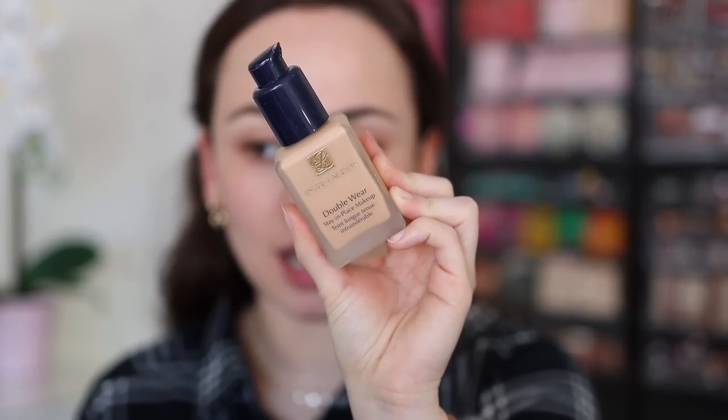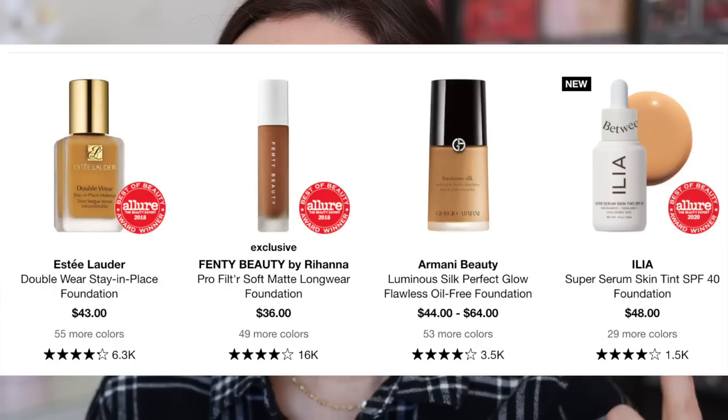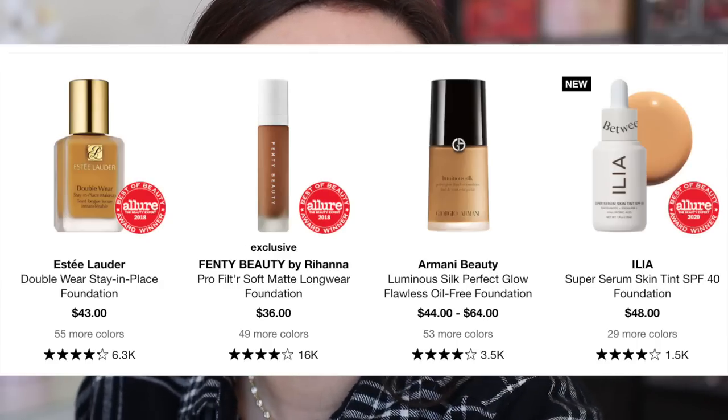Let's move on to foundation. I did have the best-selling foundation, which was the good old Estee Lauder Double Wear. This has been a bestseller for years as well. Looking at the list from the day I had, there was the Fenty following it — which I don't like — the Armani, which is really great, and the Ilia, which I've been trying to push on you guys for over a year now. So I'm really happy about the ones that are in the top.